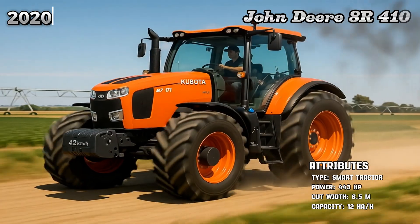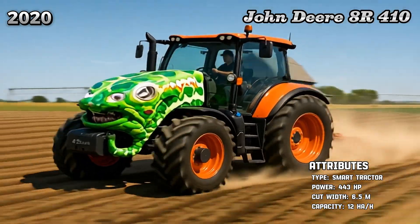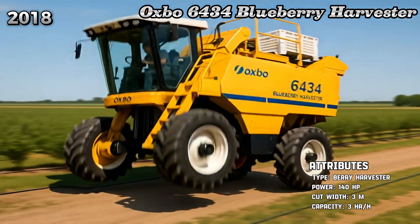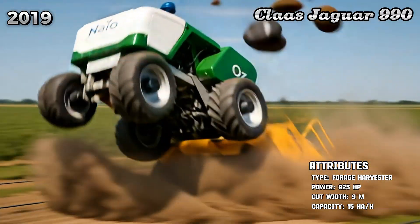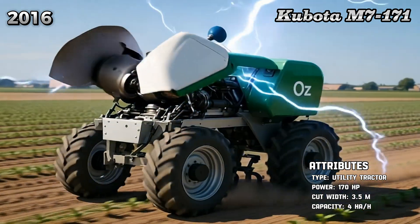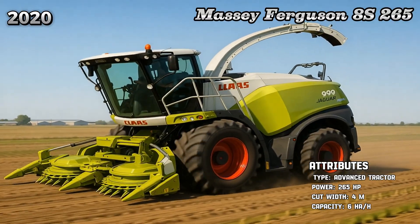John Deere 8R 410. Oxbow 6430. Blueberry Harvester. Class Jaguar 990. Kubota M7-171. Massey Ferguson 8S-265.